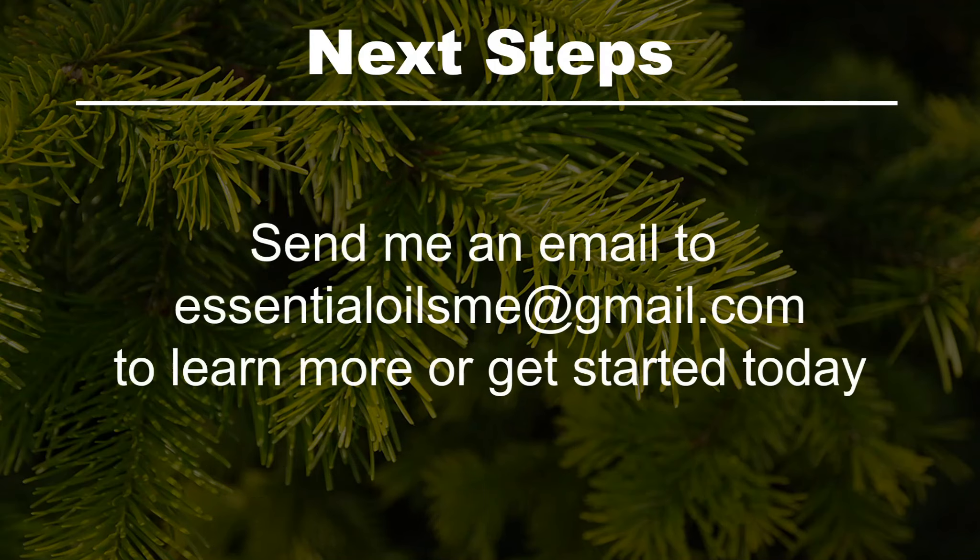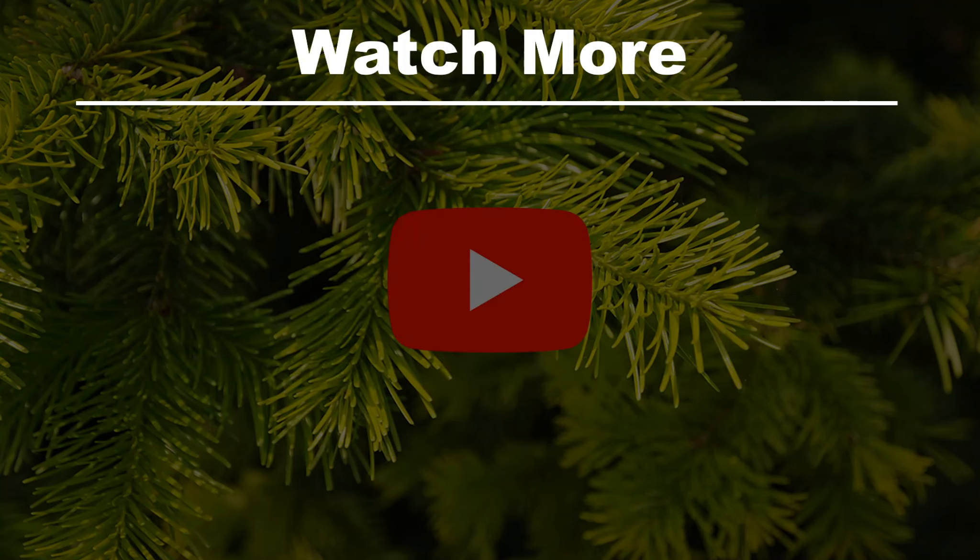The next steps are to send an email to essentialoilsme@gmail.com to learn more or get started today, or watch more.